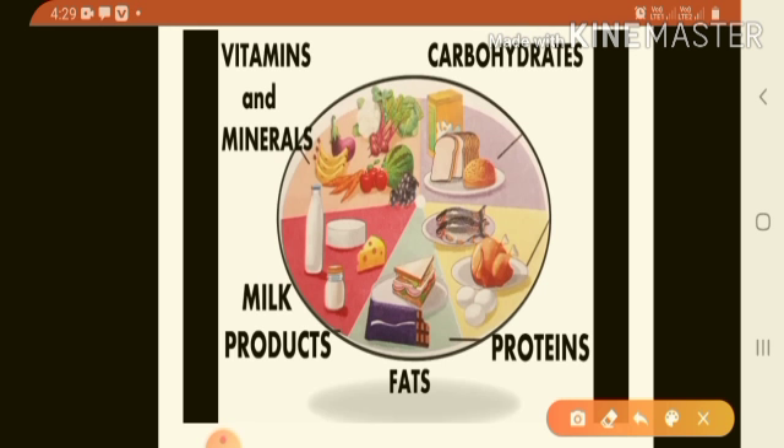The picture shows some food items that make a balanced diet, and in order to stay healthy we should eat food items from each of these food groups daily. The food groups are vitamins and minerals, carbohydrates, proteins, fats and milk products. For good health and proper growth it is important to have a balanced diet.